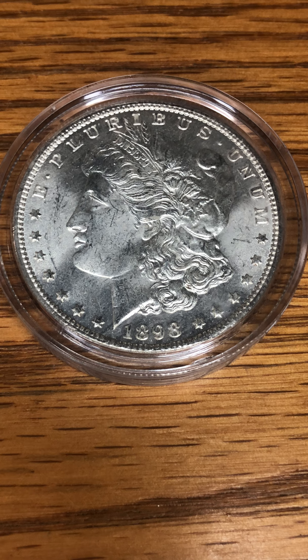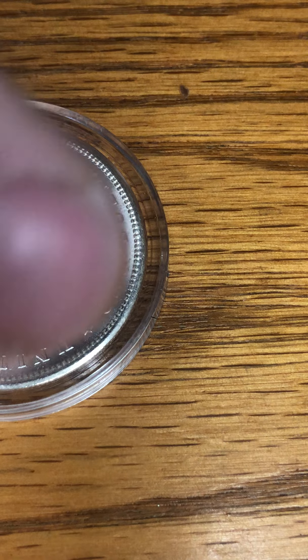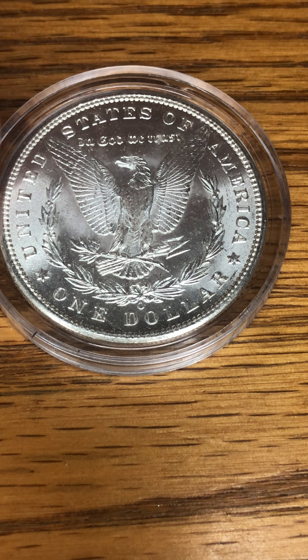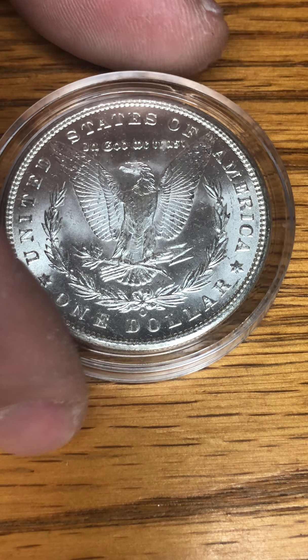Breaking news — Harry Reid just passed away. Good riddance, an American sellout. So anyways, we got a 1898 Morgan dollar here, encapsulated of course as you can tell, was donated to the collection by a family friend of ours — Tony Celeste, our good friend Craig Celeste's brother. I thought that was pretty cool.